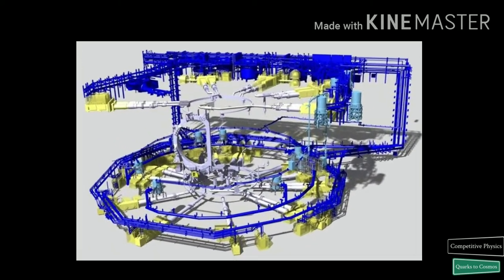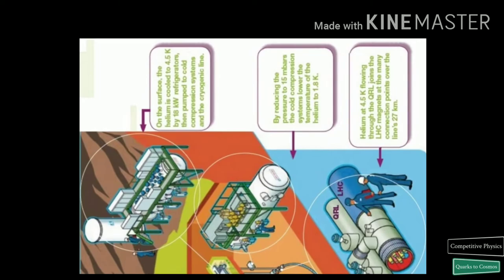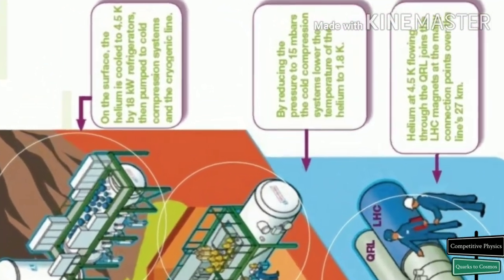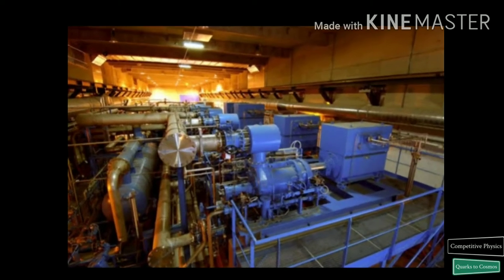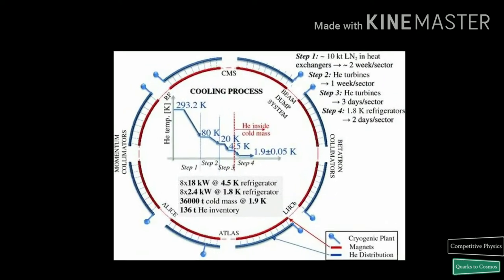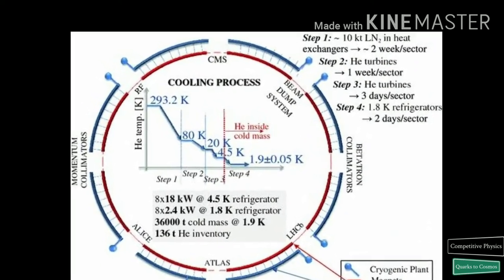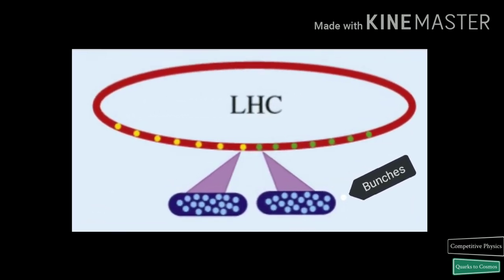Such a cold temperature is required to operate the magnets that keep the protons on course. To maintain its 27-kilometer ring at superfluid helium temperature, the LHC's cryogenic system has to supply an unprecedented total refrigeration capacity: some 150 kW for refrigerators at 4.5 Kelvin and 20 kW for those at 1.9 Kelvin. The layout for the refrigeration system is based on 5 cryogenic islands, each distributing coolant over a long distance. The whole cooling process takes a few weeks.